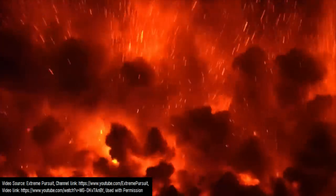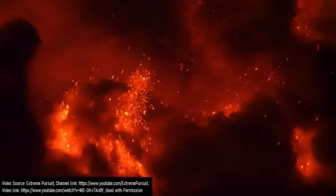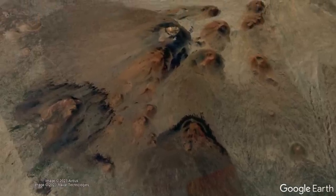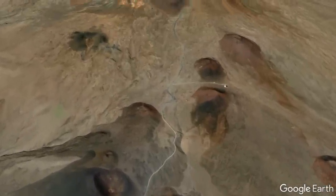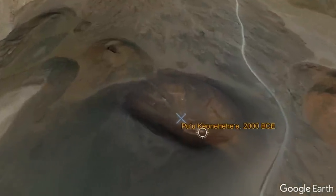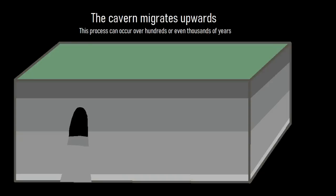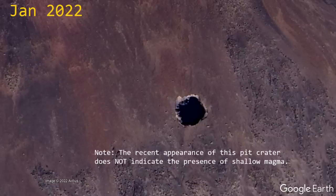Beginning around 65,000 years ago and continuing to 4,000 years ago, almost all of Mauna Kea's eruptions were more explosive, creating black tephra deposits visible from satellite and creating the majority of cinder cones which dot its summit, flanks, and three rift zones. One of these cinder cones erupted approximately 4,000 years ago, and this eruption's original magma chamber may have led to the formation of an evolving pit crater which reached the surface sometime between 2015 and 2016.